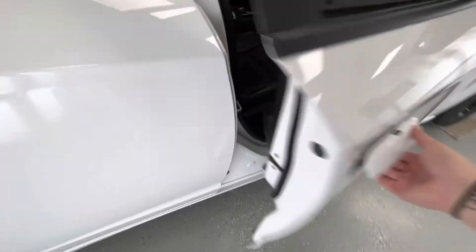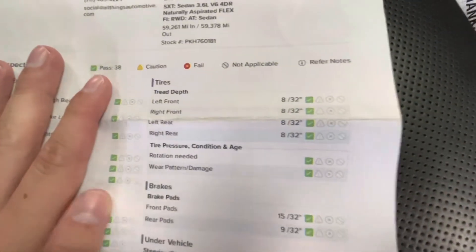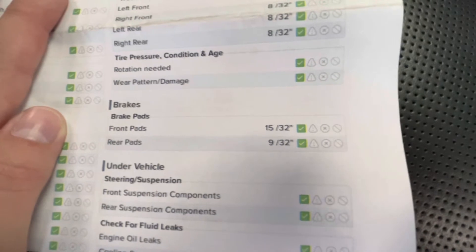Moving forward, we'll go ahead and show you guys the inside. The interior of this vehicle will come with premium black leather along with the black dash. While we're in here, we'll get out the inspection sheet to show you the tire depth as well as the brakes. For your tire depth you will have 8/32nds all the way around. For your brakes, your front pads will have 15/32nds and your rear pads will have 9/32nds.